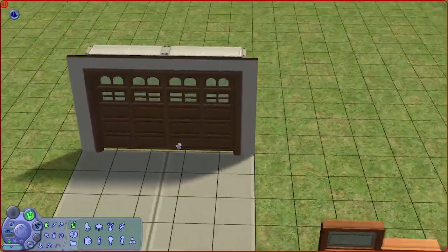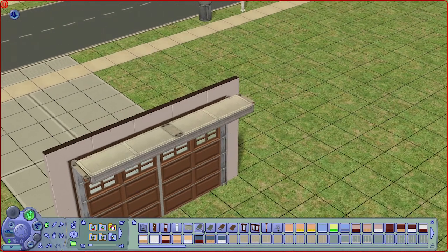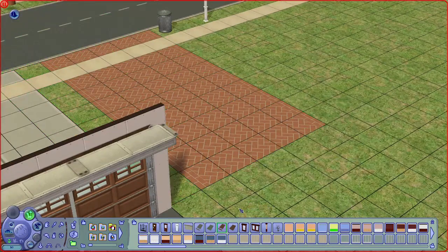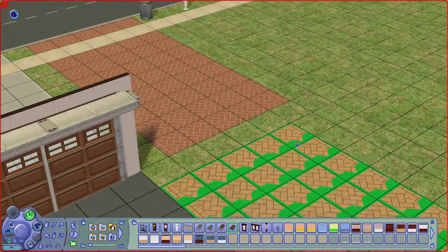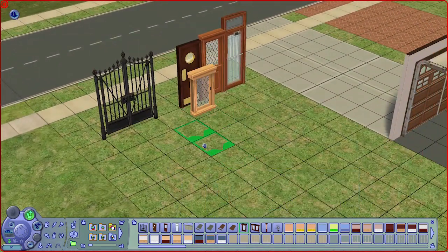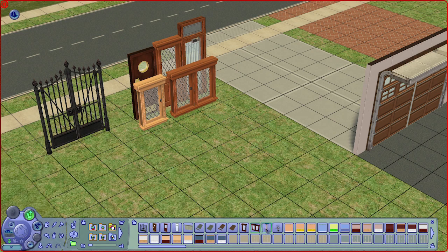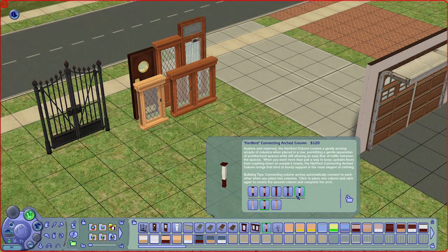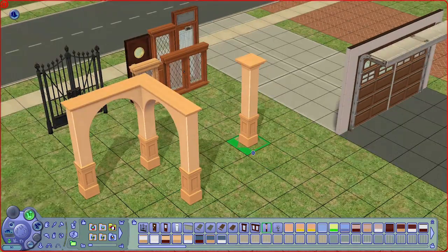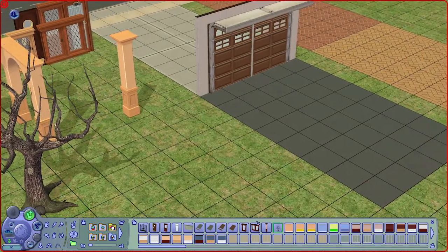You definitely need a driveway to park the car at the house. There is also a driveway extension piece, another driveway in brick with an extension piece in brick, coming in two different colors. We have a lattice window in one version and one wider version, connecting columns, and a leafless tree that looks very creepy and eerie.